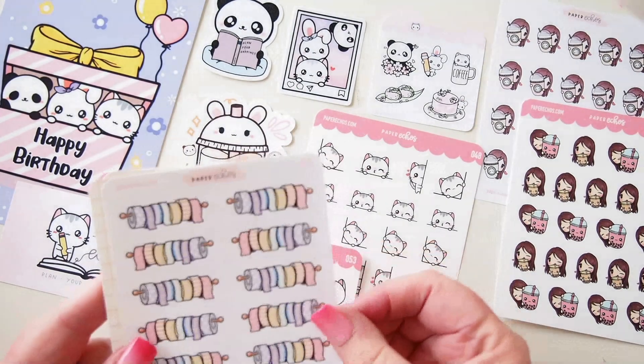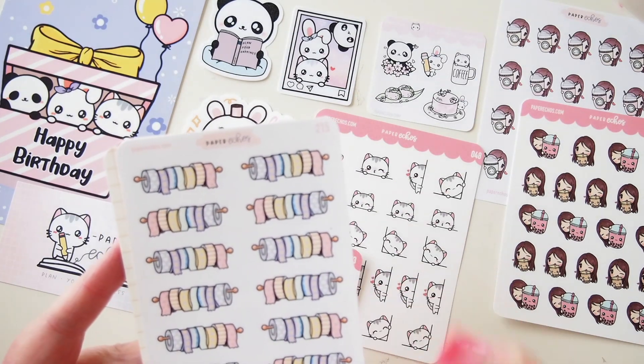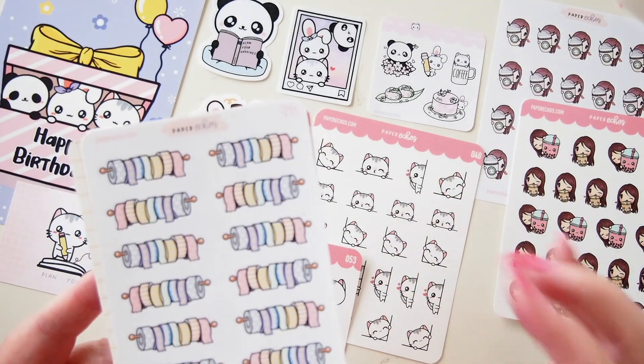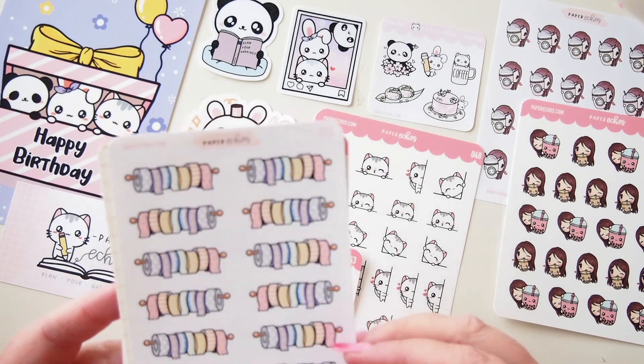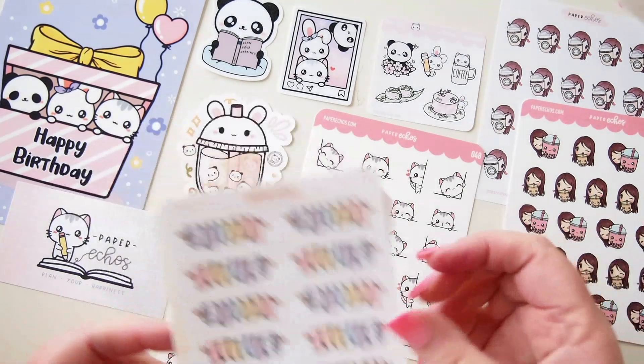Next is this — how cute is this? It's like a little header with rolls of washi on a bar. So cute, I just love it. Really adorable — I just got that because it's adorable.